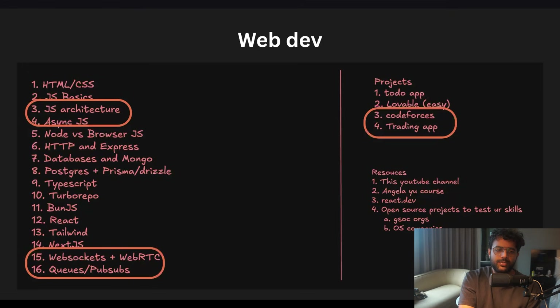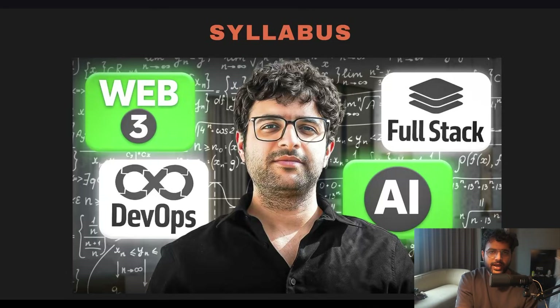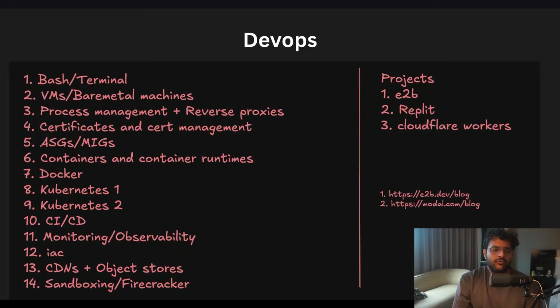If you want a more detailed roadmap, go to that video and you'll find the web dev syllabus covered in more detail. For DevOps, it's basically deploying your full-stack applications — not very difficult today, since clouds make this very easy. The only difficult bit is just doing it once, and after that it's very easy to deploy applications.